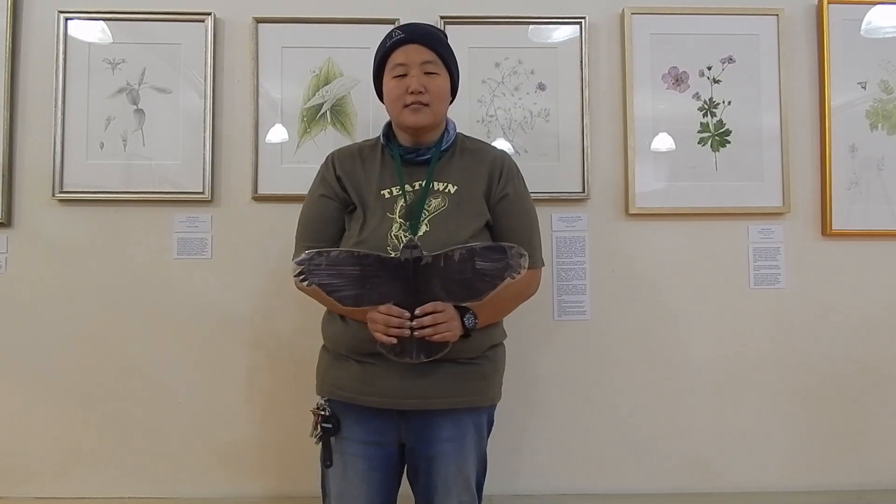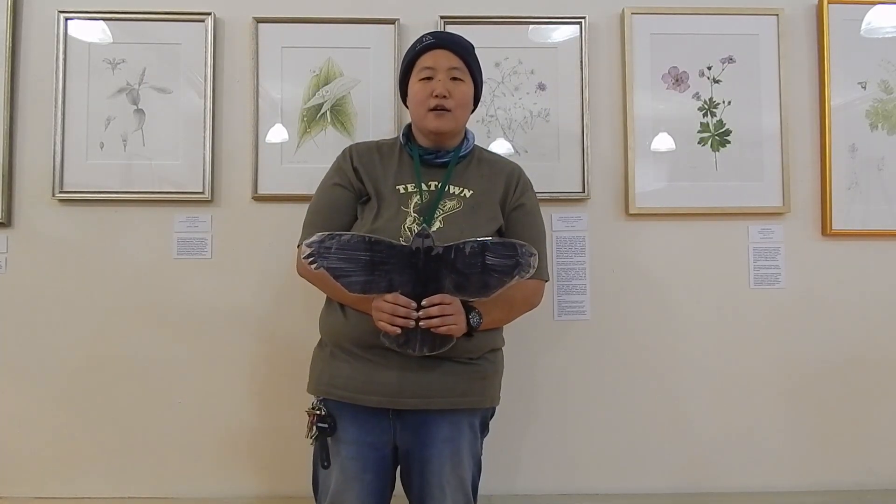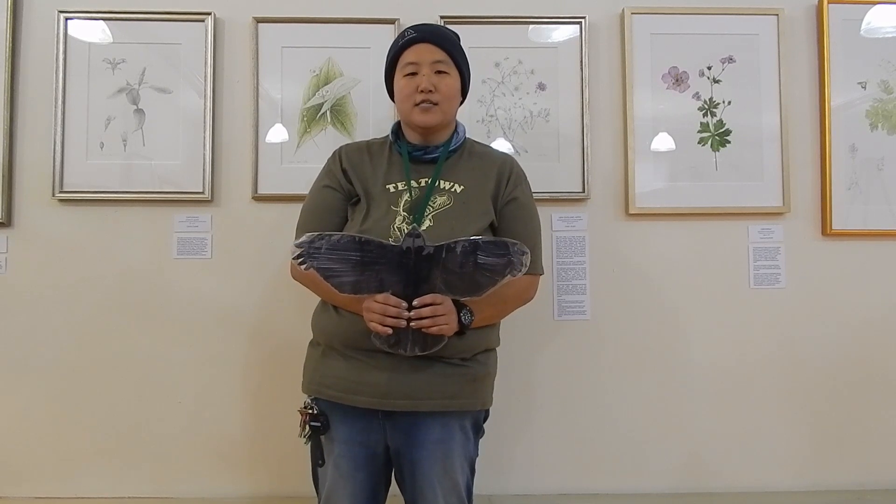Hi, my name is Alyssa Schellmeister, environmental educator at T-Town. Welcome back to one of T-Town's adventures.